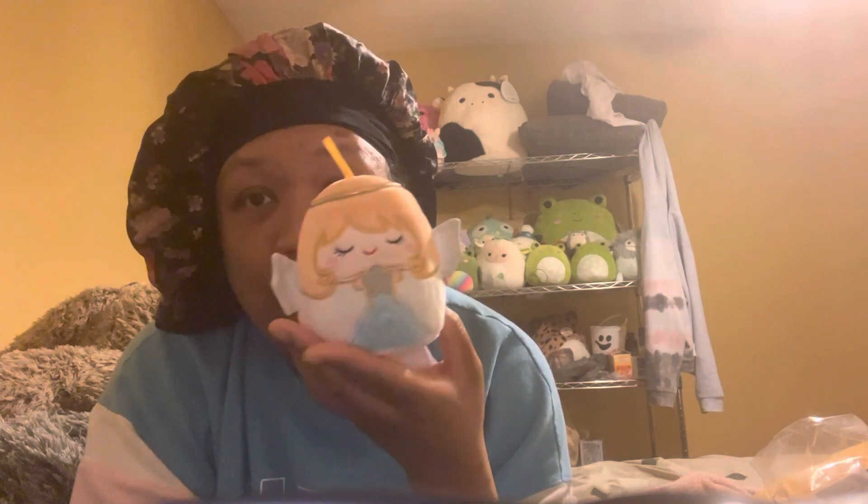If you guys have any suggestions, please leave a comment down below. I also don't know her name, so if you guys know her name, let me know too. Thank you so much Ellie, and make sure to like, subscribe, and comment — what's your current 2022 favorite squishmallow? Thank you and have a great day!